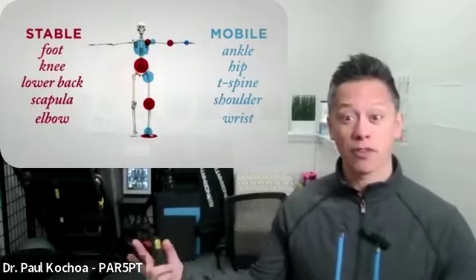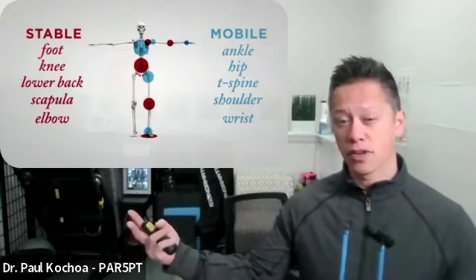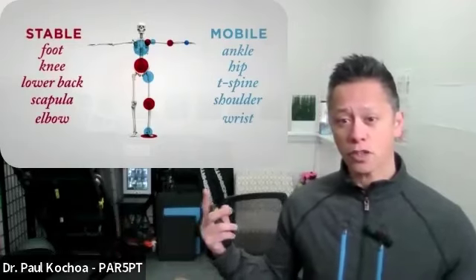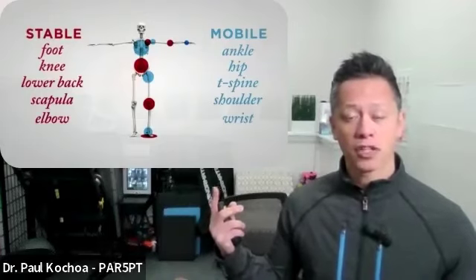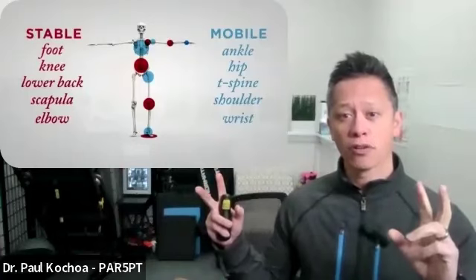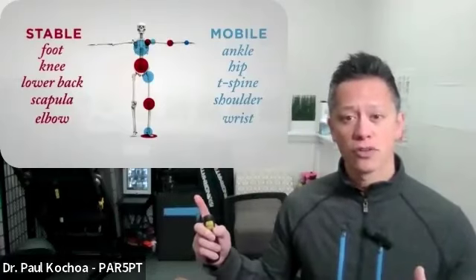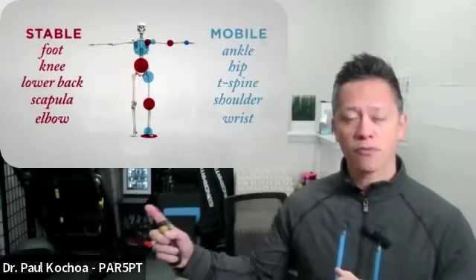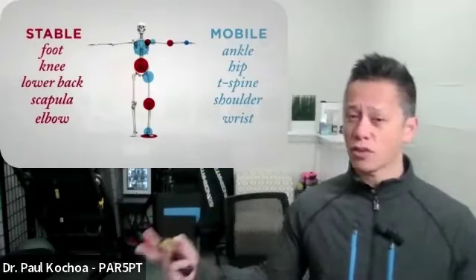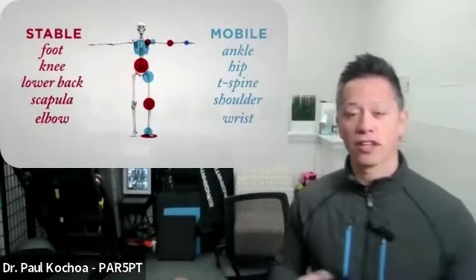The way our body functions is because we are a connected system of systems. If we're dealing with a pain point in one area, we want to make sure that the segments above and below are doing their job. For example, the knee is supposed to be a stable segment — all it does is bend and straighten. The hip and ankle, which are above and below, need to be mobile. If you have a stiff hip or a stiff ankle, your body compensates, making stable segments unstable. If you're not addressing the body in its entirety, problems come and go and return again.